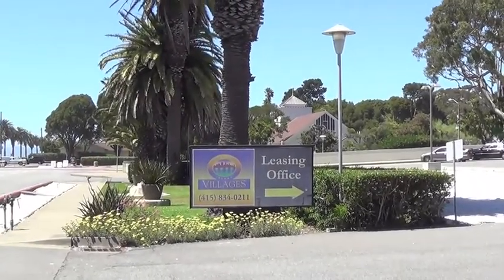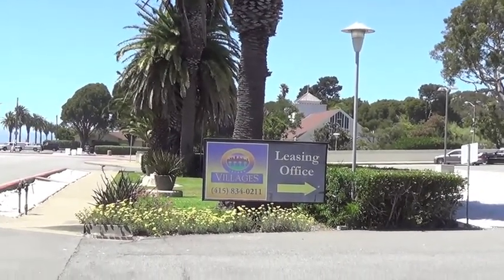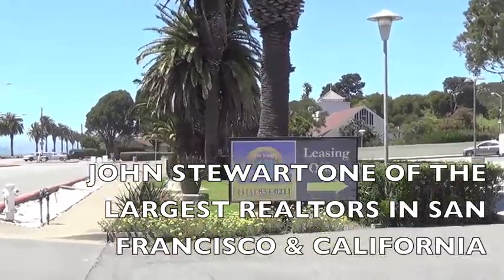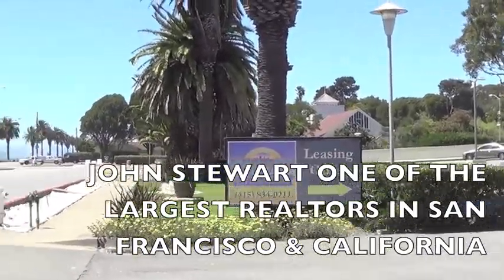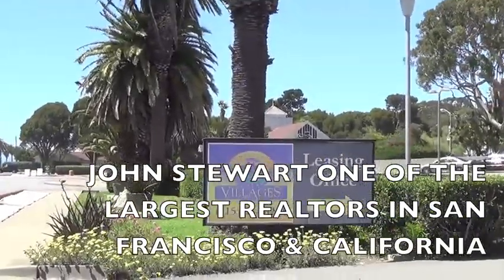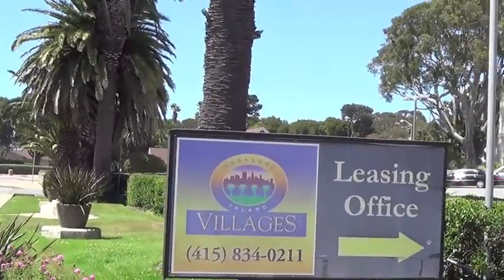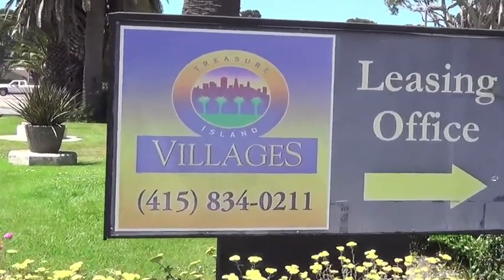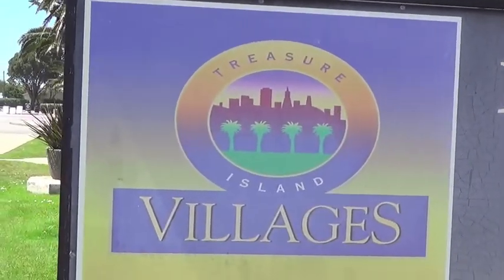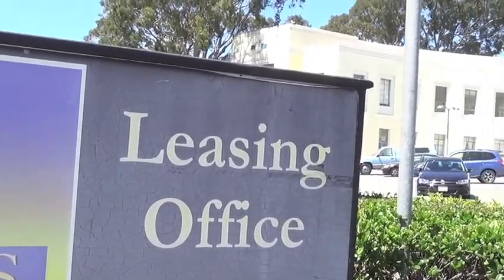Take a look at this sign. The leasing office is in the Villages. This is very important, because John Stewart — one of the largest realtors in San Francisco — has control of all the market-rate housing on Treasure Island. They call it the Villages. John Stewart calls it the Villages, and this leasing office is in this building.